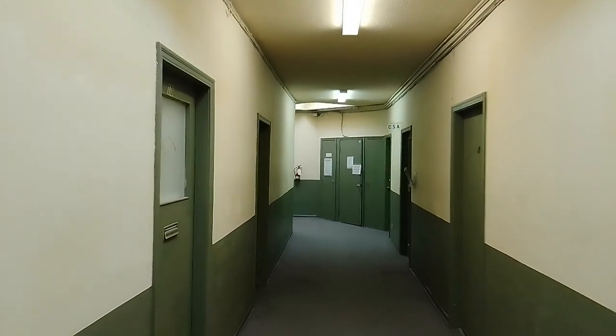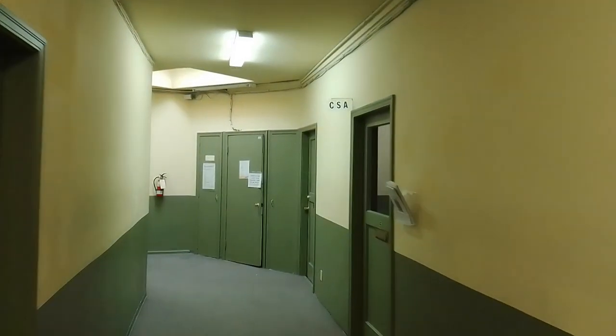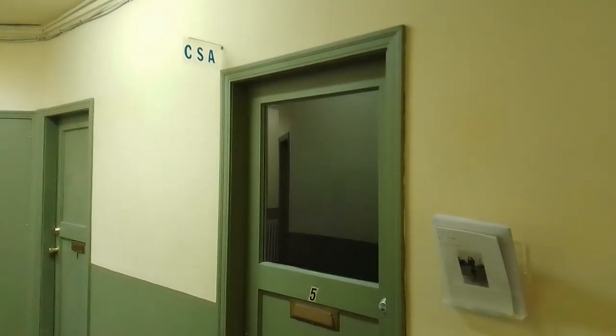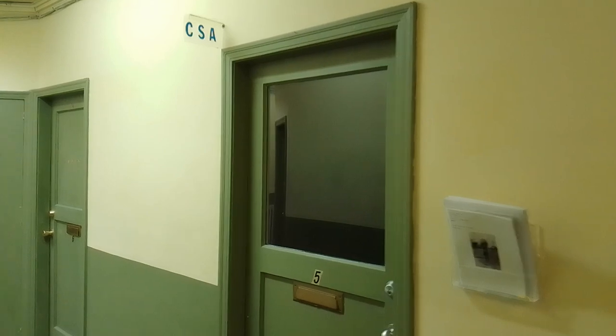I'd like to focus on the front door going into CSA Space. I already unlocked the door, so it's easy to go inside. I'll switch on the lights and we'll go have a look.